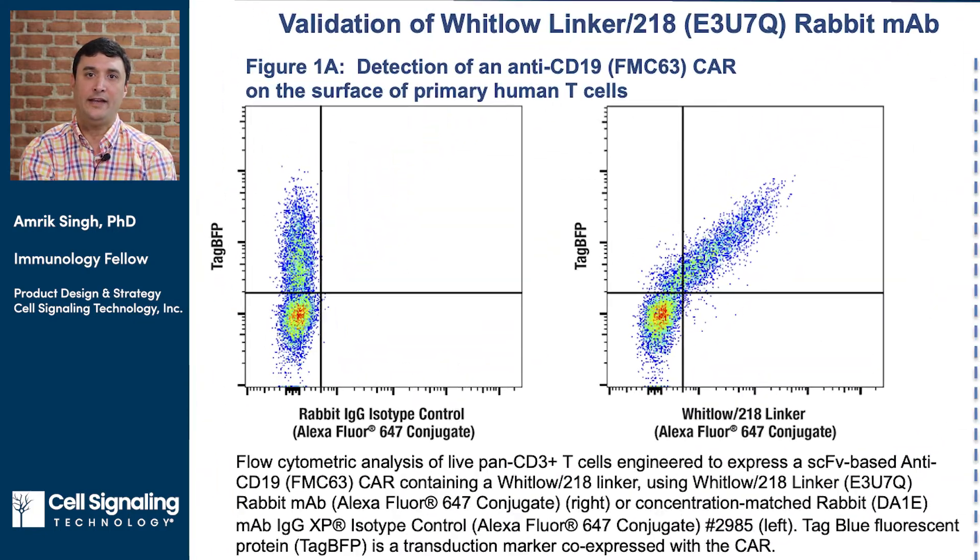To validate the anti-Whitlow linker clone on relevant model systems, we generated anti-CD19 and anti-CD20 CAR lentiviral constructs containing a Whitlow linker within the SCFV. These bicistronic constructs also incorporate a viral T2A self-cleaving peptide that allows for co-expression of the CAR and TAG-BFP in virally transduced cells. Analysis of TAG-BFP expression allows one to identify the retrovirally transduced population of cells, which should also express the CAR of interest. Lentiviral particles carrying these constructs were used to transduce purified human T cells, which were then expanded before flow cytometric analysis of CAR surface expression.